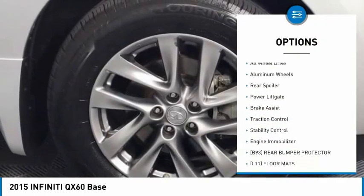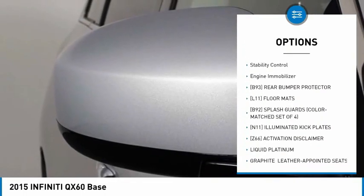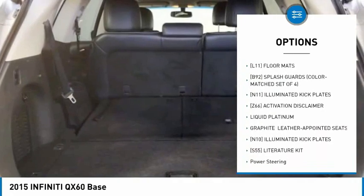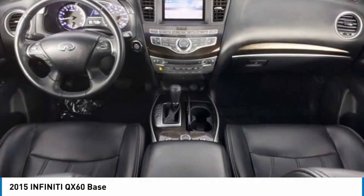Tire pressure monitor, heated mirrors, all-wheel drive, aluminum wheels, rear spoiler, power lift gate, brake assist, traction control, stability control, engine immobilizer. Come take a test drive today.